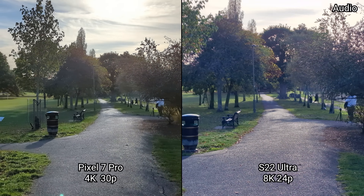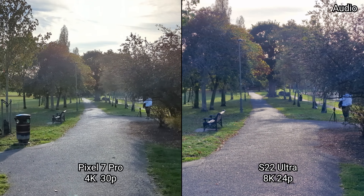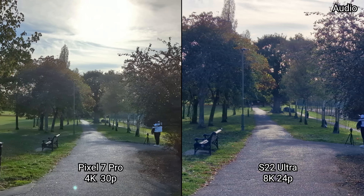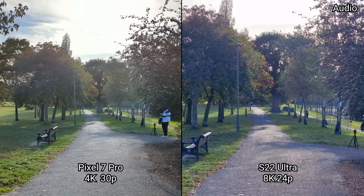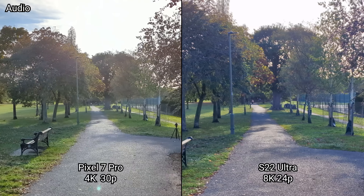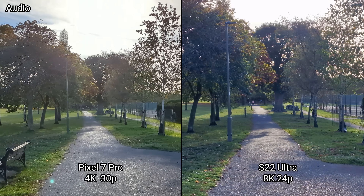This is just a quick showcase and demonstration of 8K 24 frames a second on the Galaxy S22 Ultra — that's not available on the Pixel 7 Pro. It's a very niche shooting mode as it does come with a very heavy crop, high rolling shutter, and no video stabilization, but it's there.